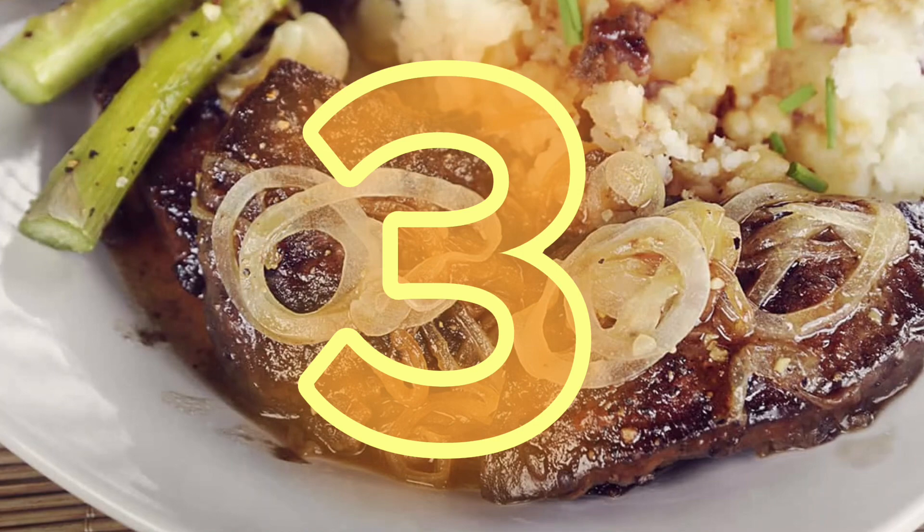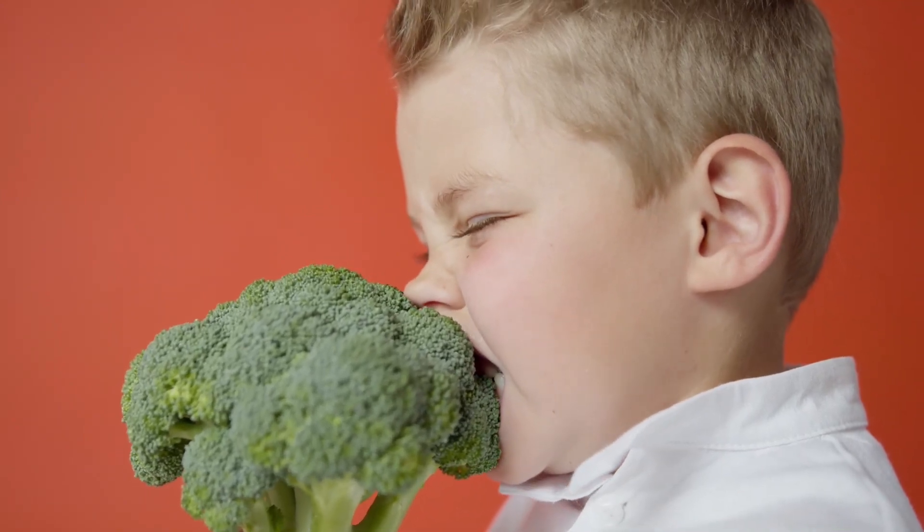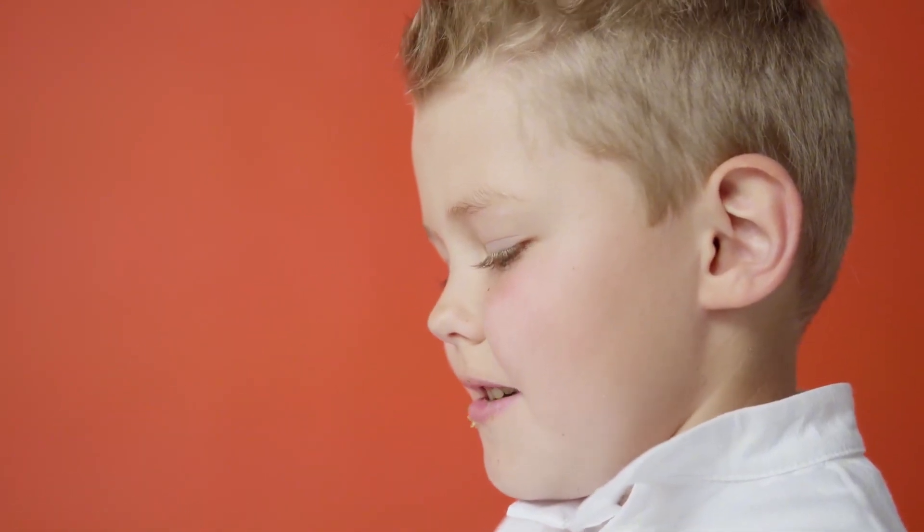Number 3: cruciferous vegetables. Cruciferous vegetables like cauliflower, broccoli, Brussels sprouts, and kale are well-known for their impressive health benefits. They support recovery thanks to their wide variety of vitamins, minerals, and antioxidants.